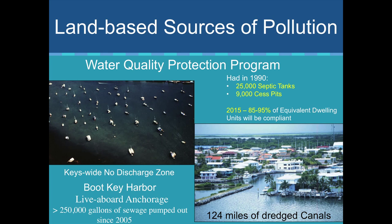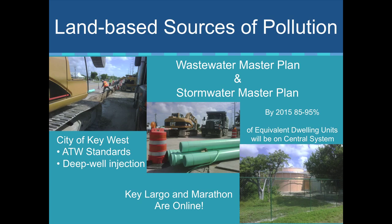We're at about 85 to 95 percent build-out of replacing all the wastewater infrastructure with advanced wastewater treatment. We're now also starting to work on the 124 miles of degraded canals. Key West has really shown leadership by stepping up with advanced wastewater treatment and deep water injection. We're seeing improvement all up and down the Keys — pipes going in the ground and hookups to advanced wastewater facilities.